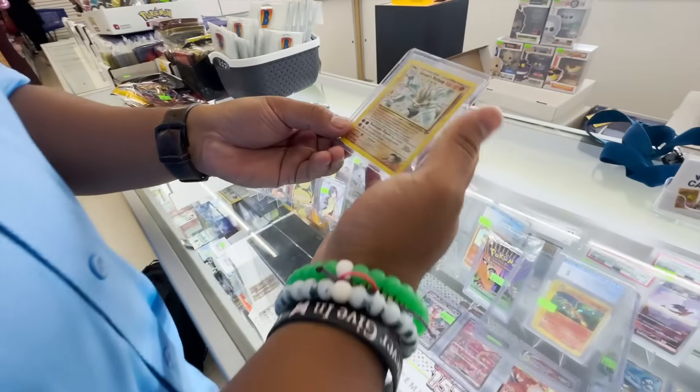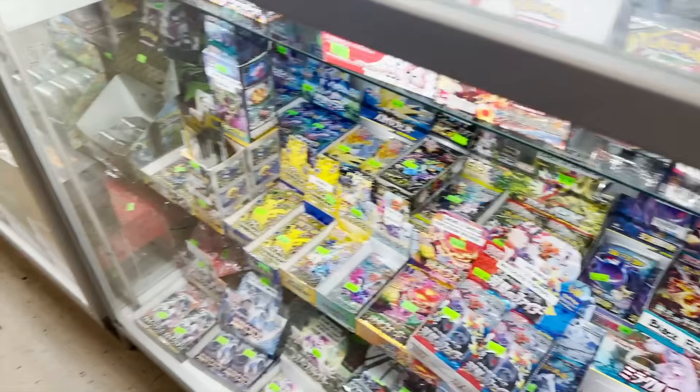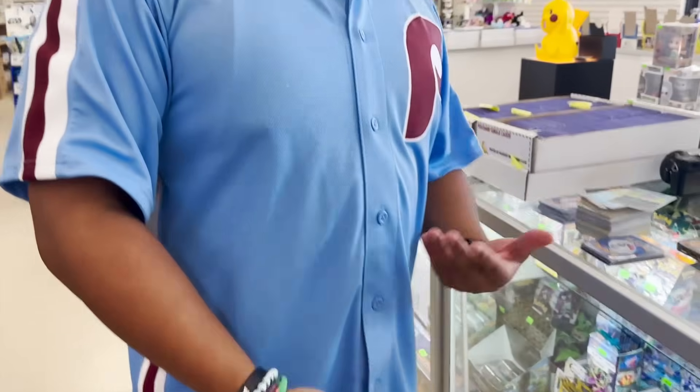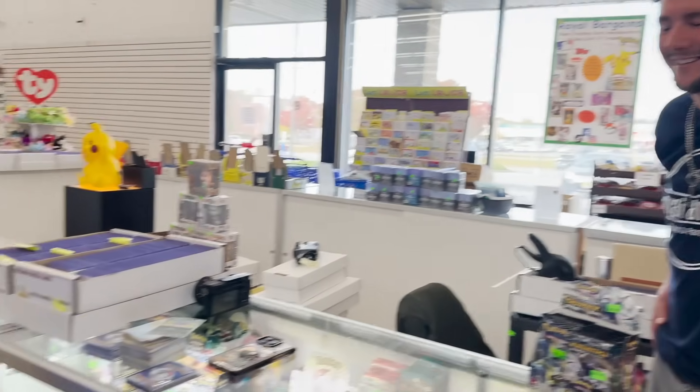My heart was beating so fast — oh my god! The only thing left to do now is — Nato, since you won, you get all the cards. Wait, I do? You get all the cards, all the hits. You're the winner champion! Oh my god, thank you! That's crazy. Thanks to Nick too for picking all the packs out and everything.